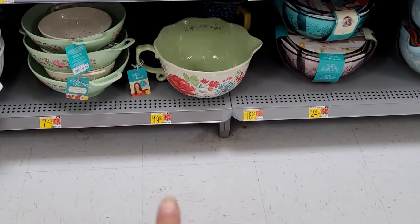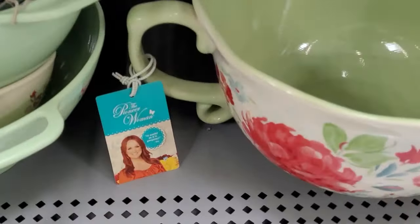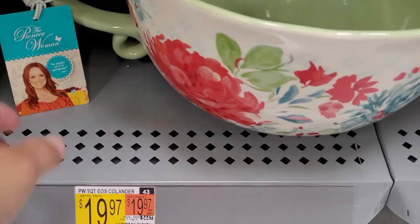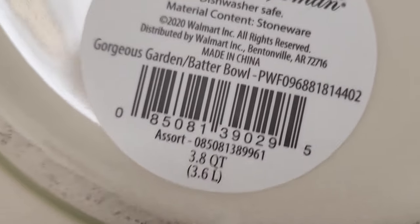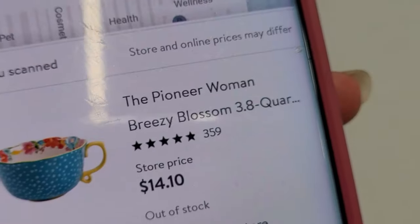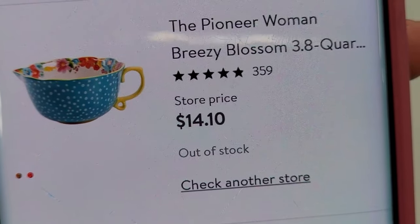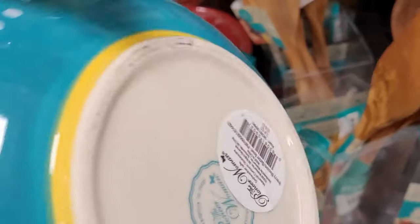They also have this bowl here. I scanned it — it's not even marked. It was $19.97 and here is the barcode. It's ringing up at $14.10. And this one too — this is also $14.10.